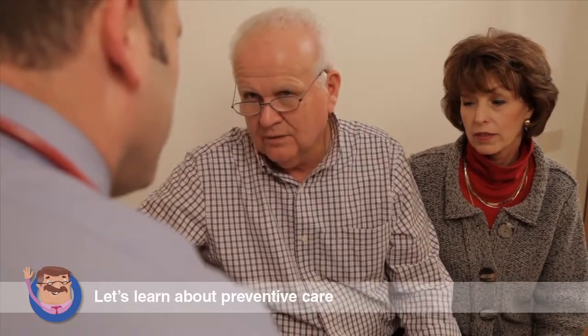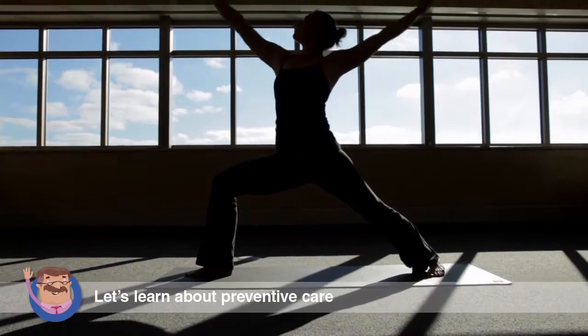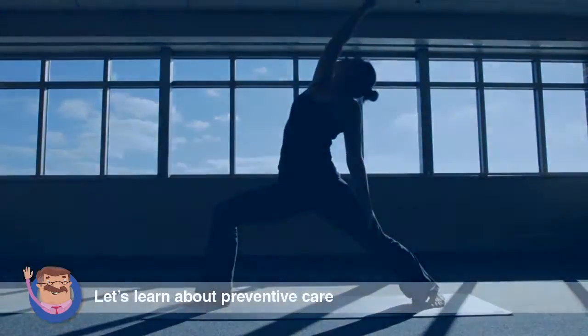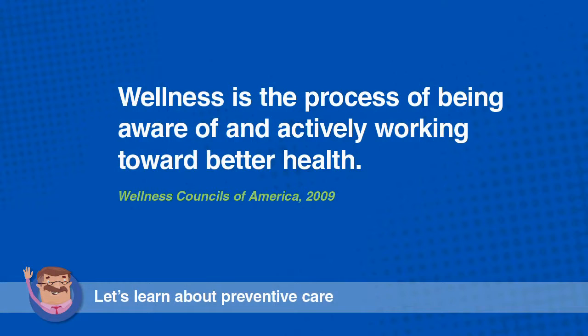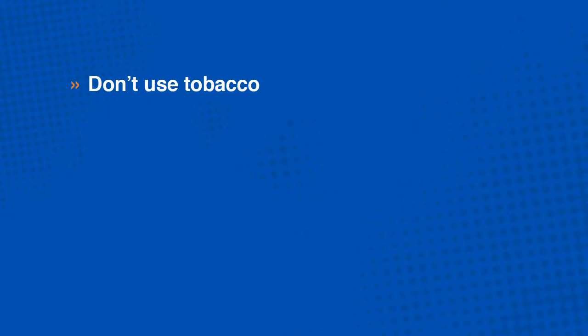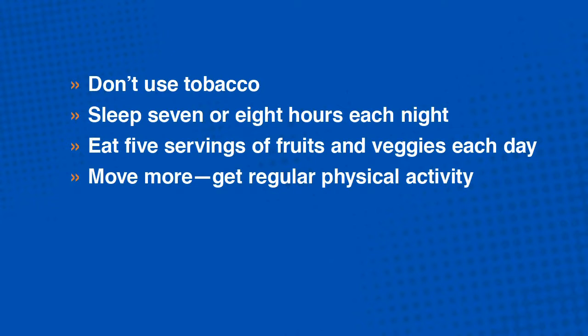Your primary care provider will recommend the appropriate tests. In between your annual exam and screenings, you can practice prevention through practicing wellness. Wellness is defined as the process of being aware of and actively working toward better health. Even small changes can make a big difference. So don't use tobacco, sleep seven or eight hours each night, eat five servings of fruits and veggies each day, move more, and get regular physical activity.